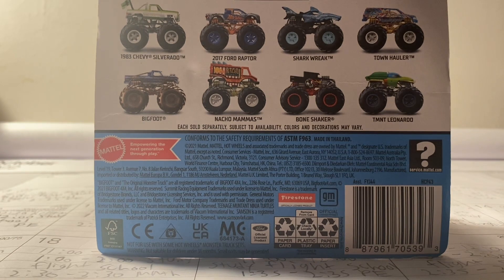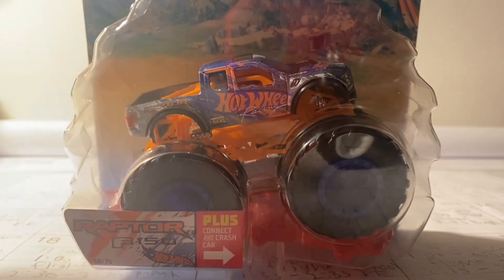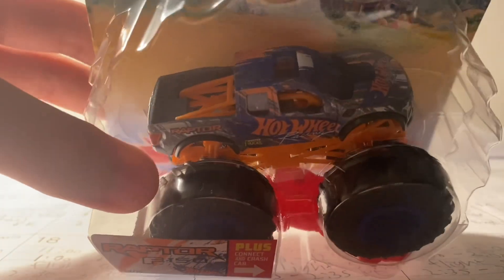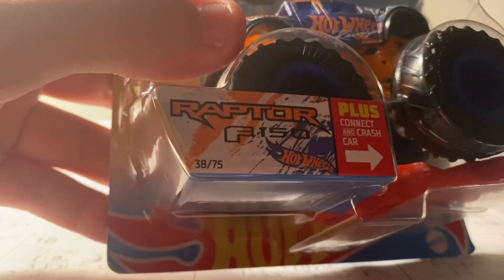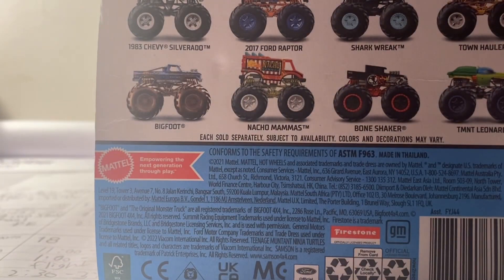You guys can already tell from the title of this video — it is the Ford F-150 Raptor. This is a really cool looking truck, actually one of my favorites. It is number 38 of 75 and it is number 7 out of 11 of the Crash Legend series.